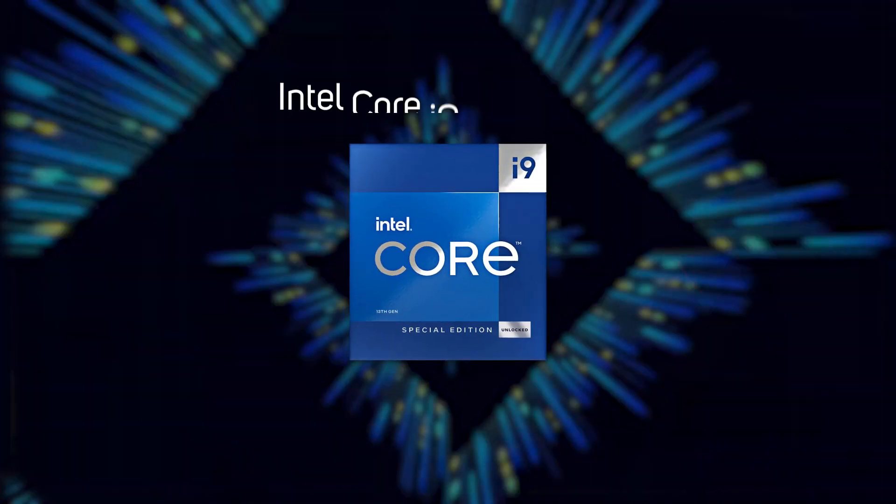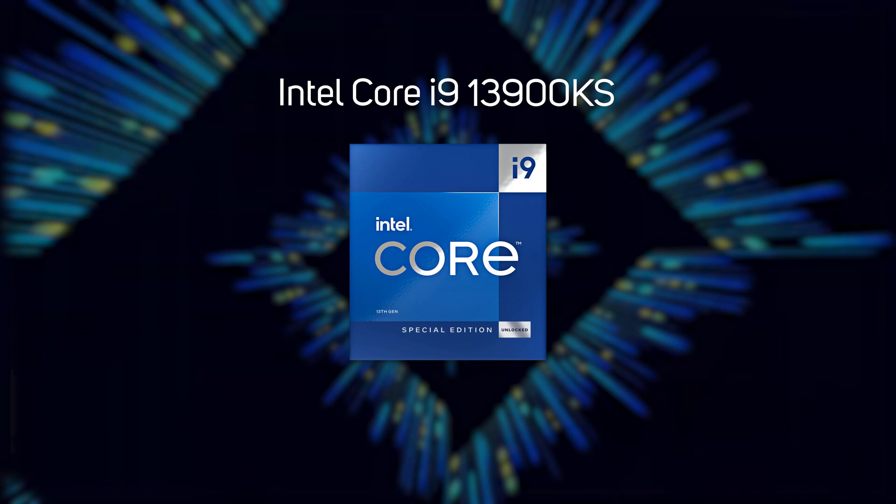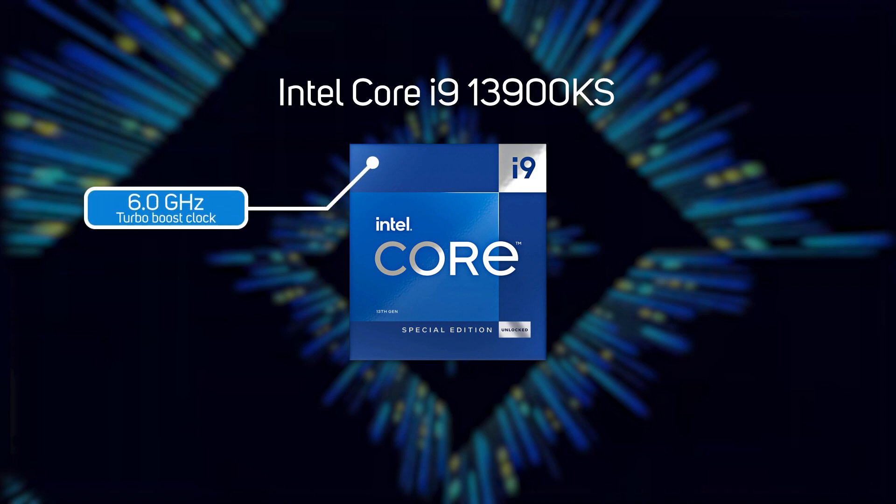So how did Intel improve on this mighty chip? Well, increase the clock speed even more, of course. Meet the new 13900KS, of which we can only assume the S means speedy or swift. It certainly doesn't stand for slow, as the 13900KS turbos up to 6 GHz, making it the highest clock speed CPU ever produced.